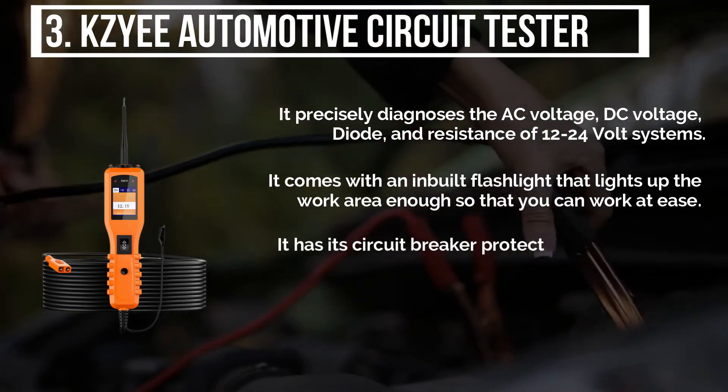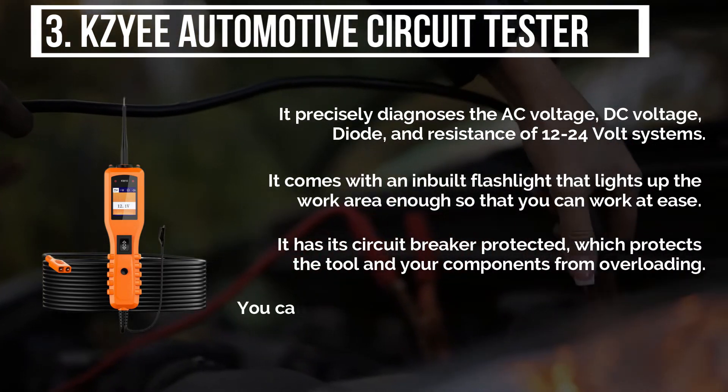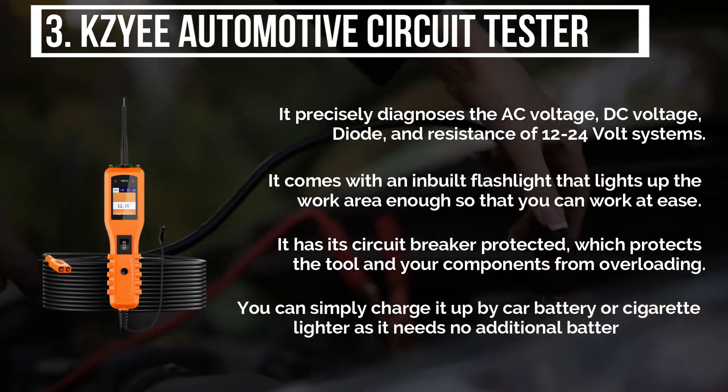It has its circuit breaker protected, which protects the tool and your components from overloading. You can simply charge it up by car battery or cigarette lighter, as it needs no additional battery or wires.